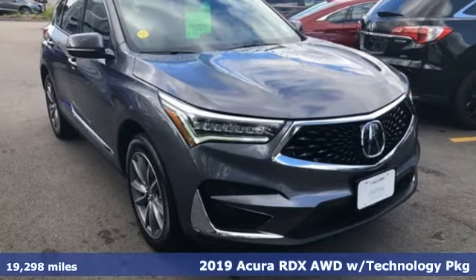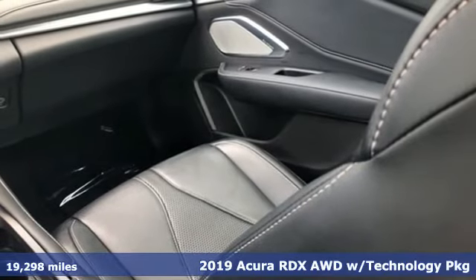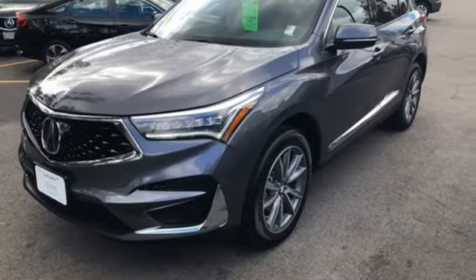It's a 2019 Acura RDX. It connects with you and the road, and is the benchmark in the premium SUV class. You'll look forward to every drive with features like these.